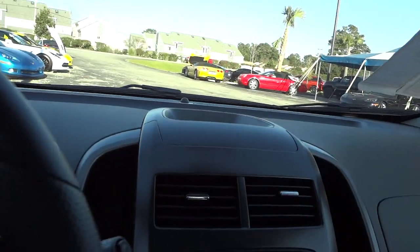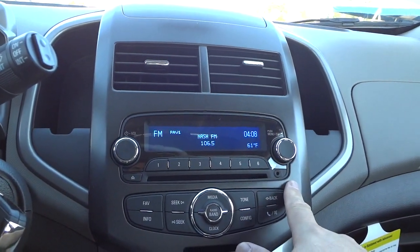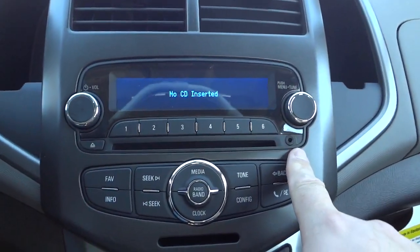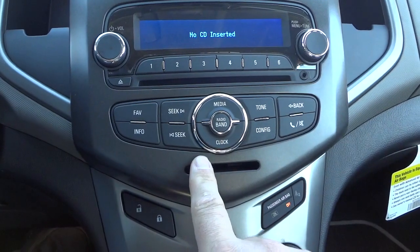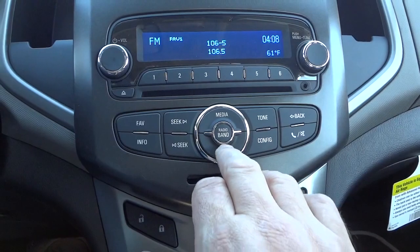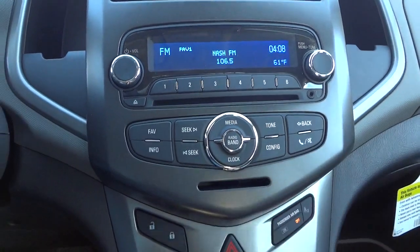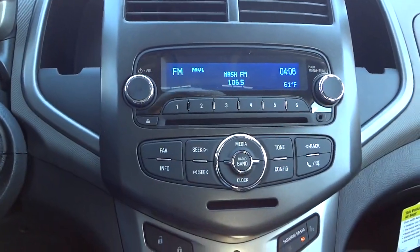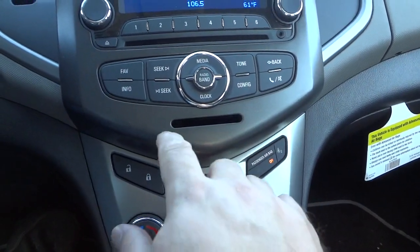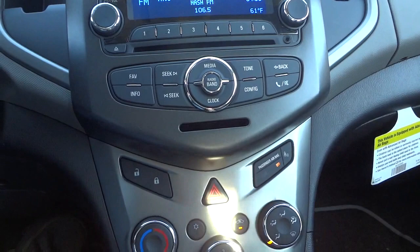Little storage pocket up there. Very basic radio — volume, tune through the stations. Does have a CD player. Does have auxiliary input right here. You can adjust different things there, hit the clock and set the clock. Very basic radio, and some people just like basic radio. There's also a little spot here — I've seen that in another vehicle. It might be a place for a business card or something. If you know what it is, let me know.